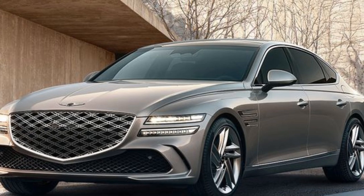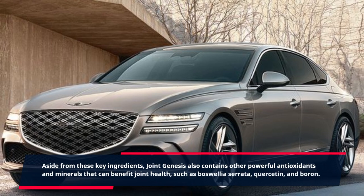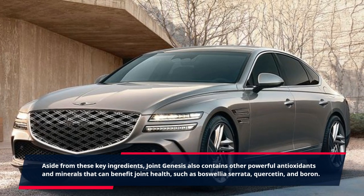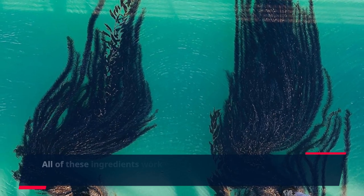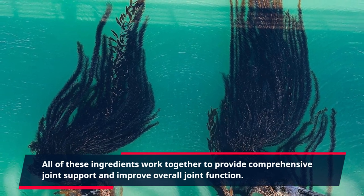Aside from these key ingredients, Joint Genesis also contains other powerful antioxidants and minerals that can benefit joint health, such as Boswellia serrata, quercetin, and boron. All of these ingredients work together to provide comprehensive joint support and improve overall joint function.